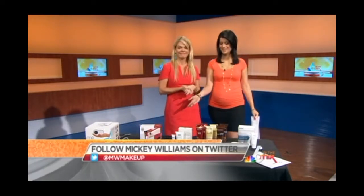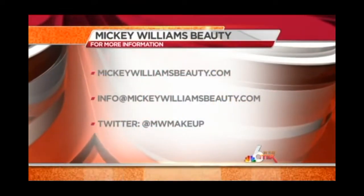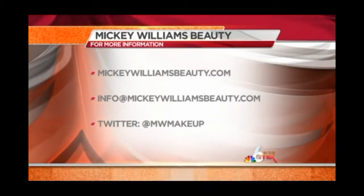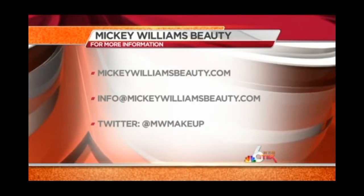Mickey Williams, thank you so much. For more information, you can check out Mickey online at mickeywilliamsbeauty.com, or send her an email at info@mickeywilliamsbeauty.com. Follow her on Twitter as well — her handle is @MWMakeup. Thanks again, Mickey.